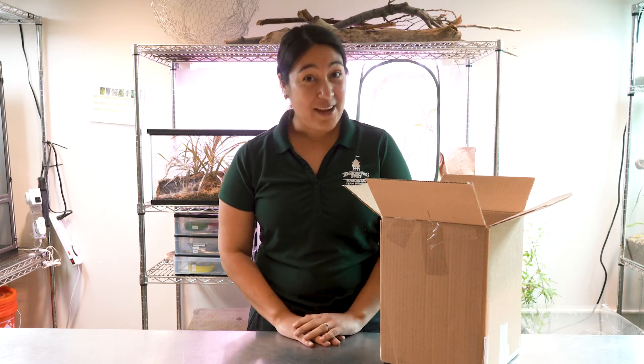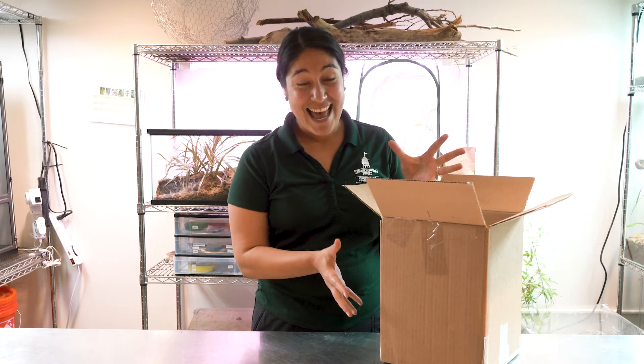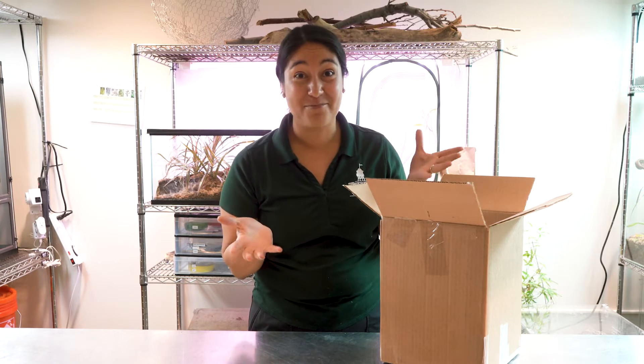Hi, I'm Marissa, Chief Entomologist at the Butterfly Biosphere at Thanksgiving Point. Today is a very exciting day because we've just received a shipment of beetles and we want to share the joy of unboxing them with you.